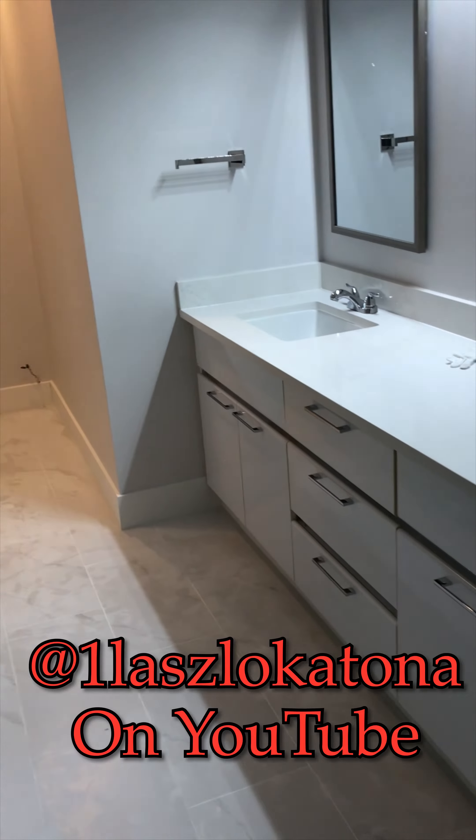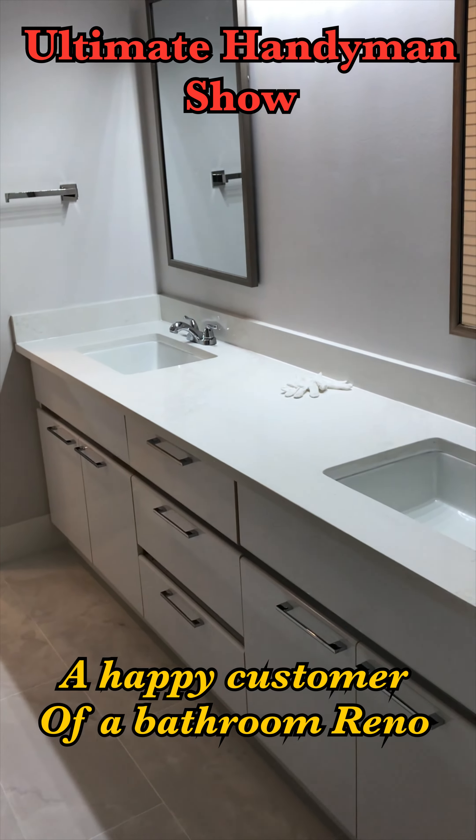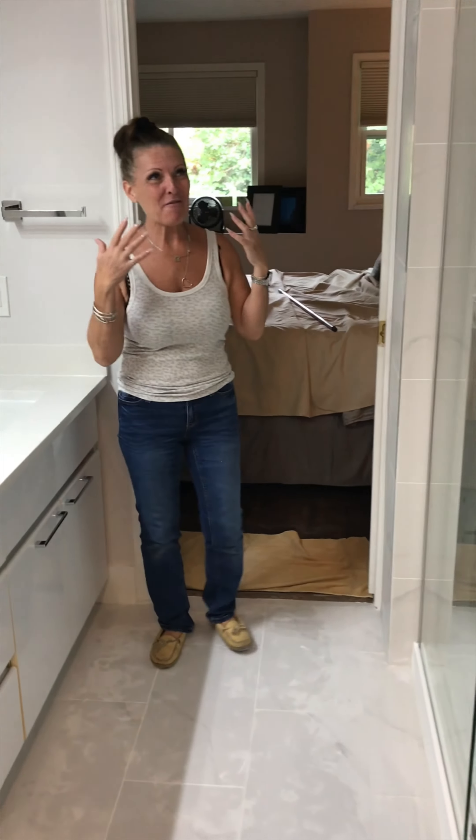We just shot through a two-week reno here to get the kind of bathroom you wanted for the price you wanted, and we're doing a walkthrough. What do you think about the whole reno? I think it looks fabulous — I'm impressed that you got it done in less than two weeks, it looks fabulous.